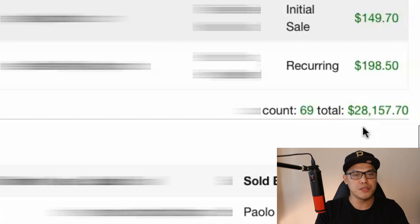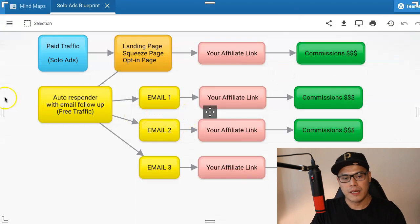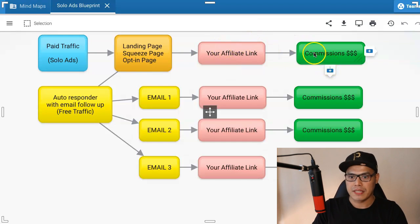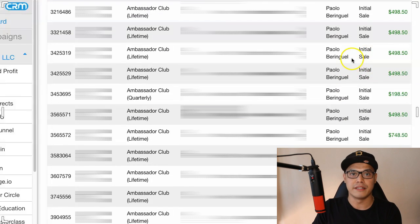So the question is, how do you do this and what is the blueprint? The blueprint is really simple. Coming from the blue box, which is the paid traffic — I specialize in paid traffic and this is what you will learn — this paid traffic will go to a landing page or squeeze page, and when people sign up, it will take them to your affiliate link, which is this red box right here. This is going to be your affiliate link, and at the end of the funnel, this is where you will earn the big commission — we're talking about $498 to $748 in commission.